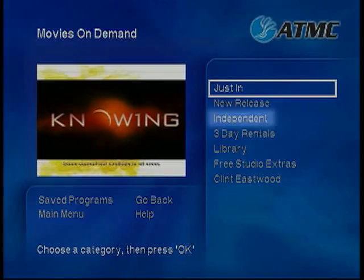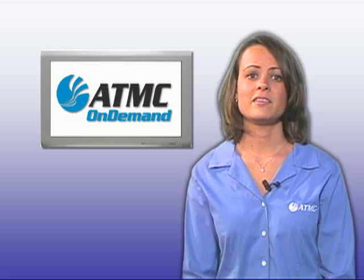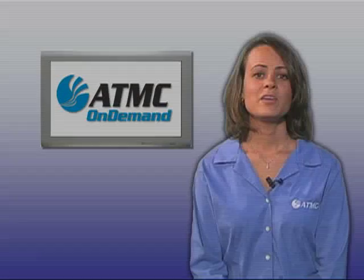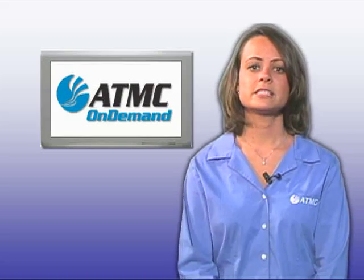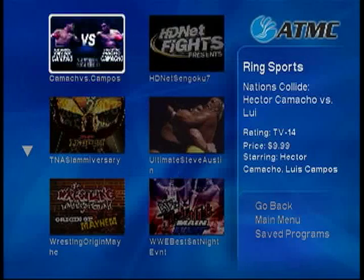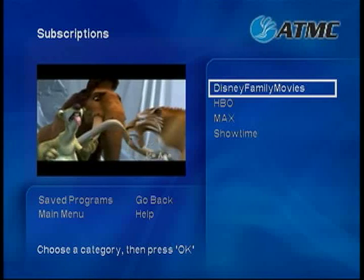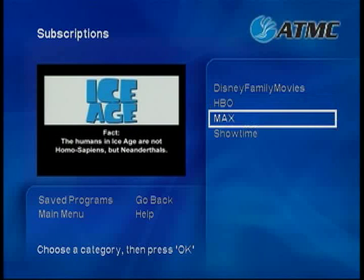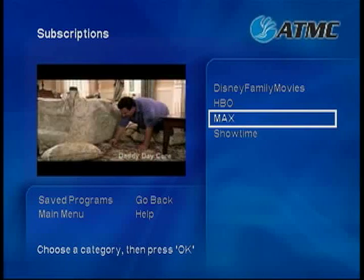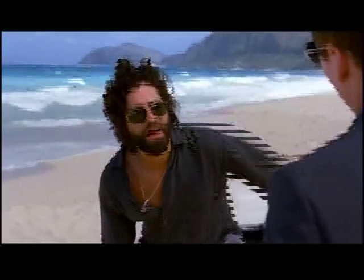Other categories under Movies include Independent, 3-Day Rentals, and Library. With ATMC On Demand, finding great entertainment has never been easier. If you are a fan of ring sports, then you will want to check out the Events category. Events features various fights that may have previously been available on Pay Per View. You will also find concerts and other specials in this category. The Subscriptions category includes movies, original series, and additional programming from premium channels like HBO, Cinemax, and Showtime. This is available at no extra charge as part of your monthly premium channel subscription. For example, if you have HBO, you can watch episodes from your favorite HBO series anytime you like.